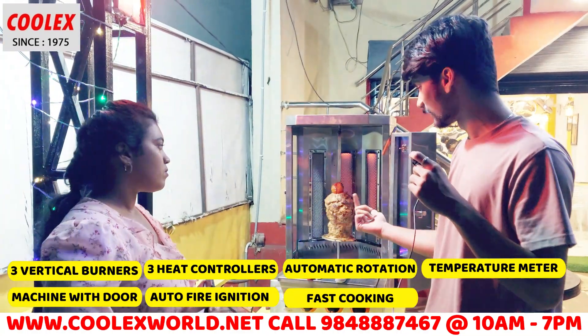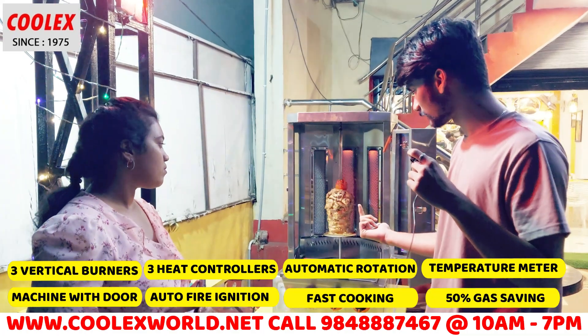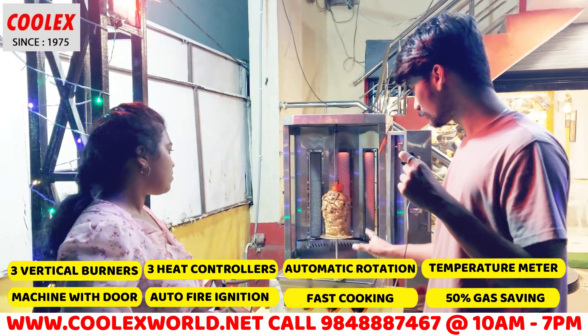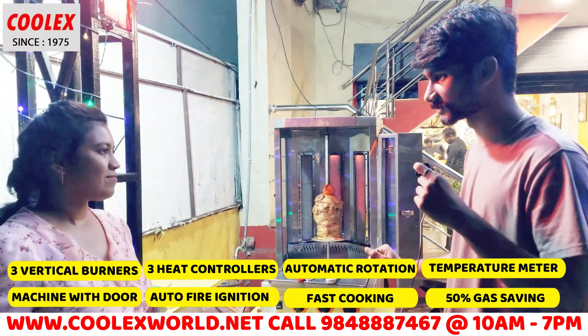The machine is very efficient because it works really fast. It is very easy to operate, and you can get the Coolex output out of the machine easily.